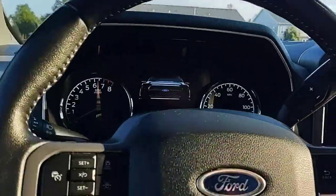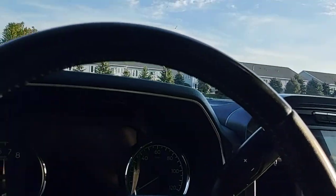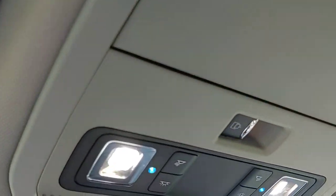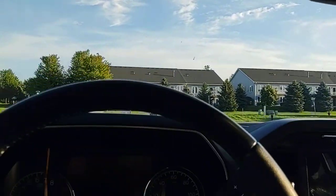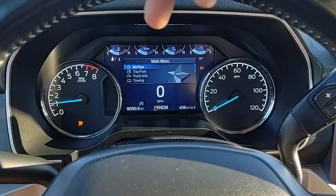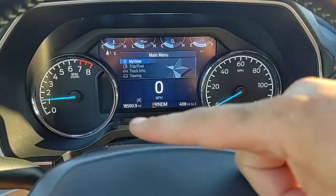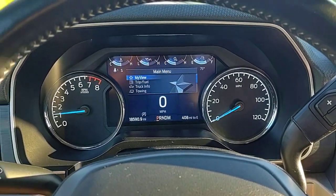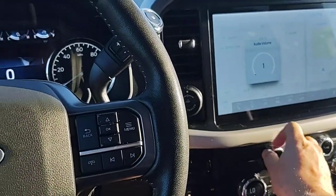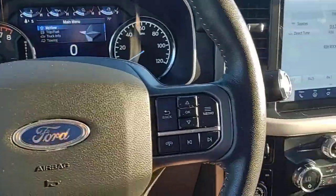I'm going to go ahead and shut the truck off and open the door so everything fully powers down for you. Up here we've got a sunglass holder, power rear slider, and dome lights. I'll go ahead and start the truck back up — you can see my other hand up here so you know I'm not trying to clear any codes. 18,590 miles on this truck. Everything works and we'll take it out for a quick drive.